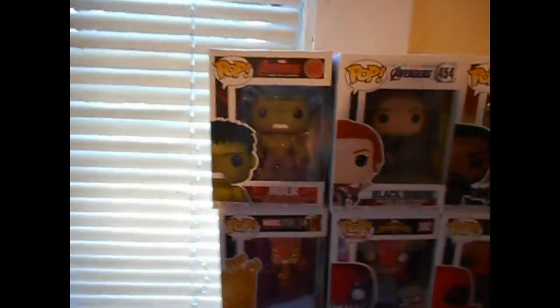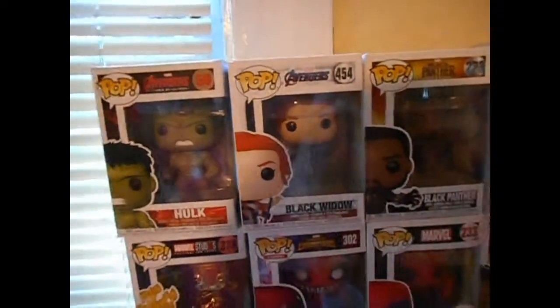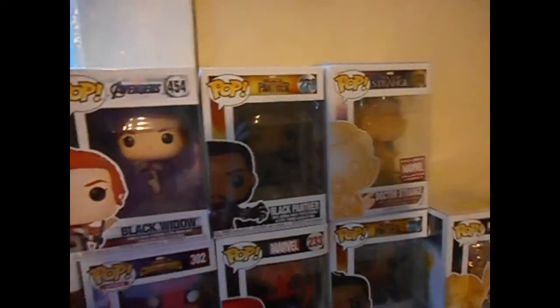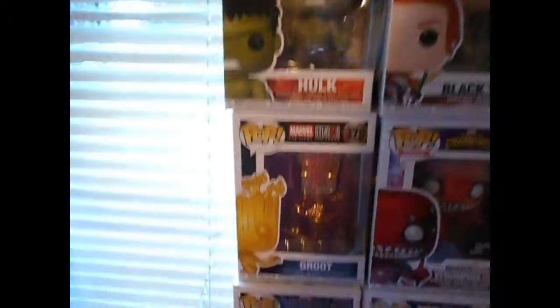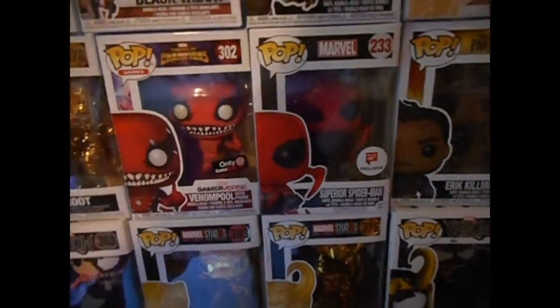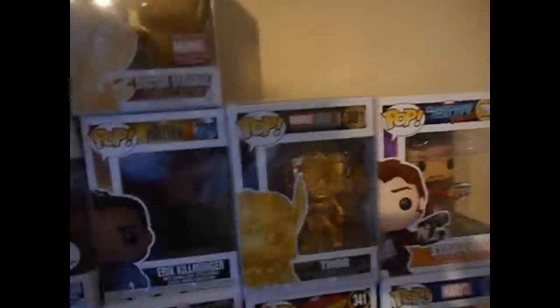Hi guys, me again. I'm gonna show y'all my Marvel collection. So we got Hulk from Avengers Age of Ultron, Black Widow from the recent Avengers, Black Panther, Doctor Strange, we got Groot, Venom, Deadpool from the game, Reverse. We got Superior Spider-Man, Erik Killmonger, gold Groot, Star-Lord.